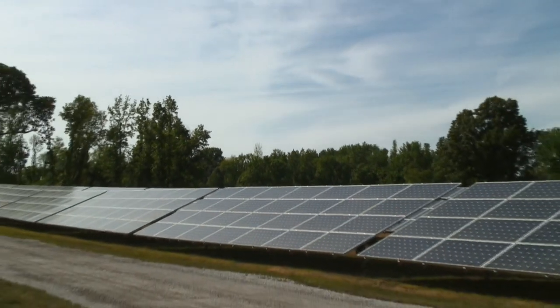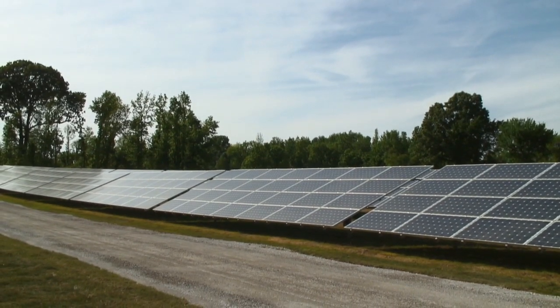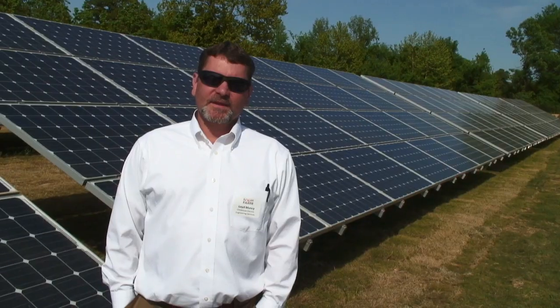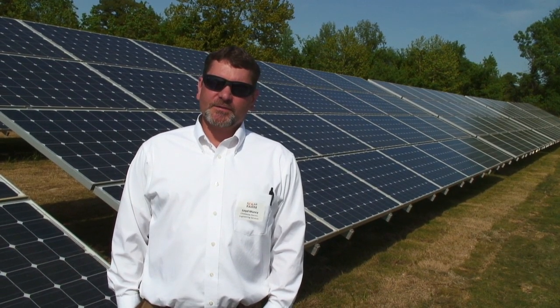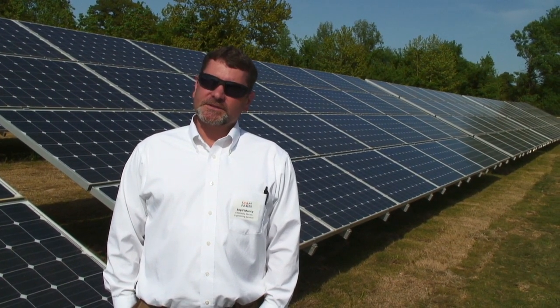My name is Lloyd Muncie. I'm with Chickasaw Electric Cooperative, manager of financial services. Chickasaw built 9.1 miles of line from the Danceville substation to the West Tennessee solar farm.